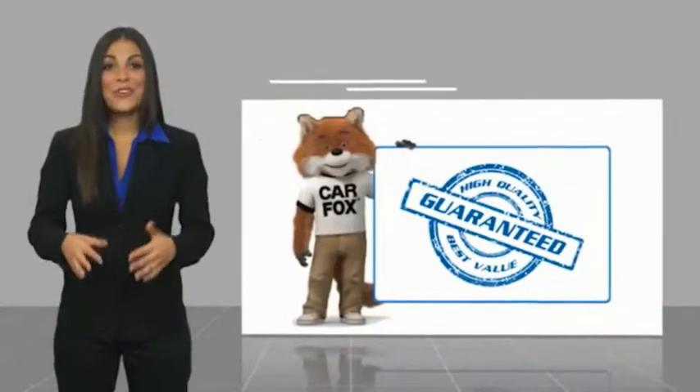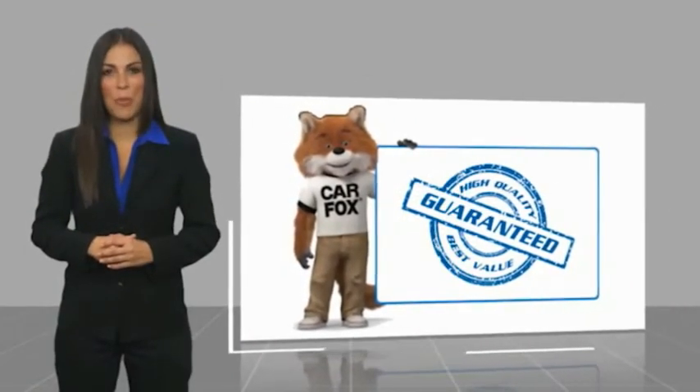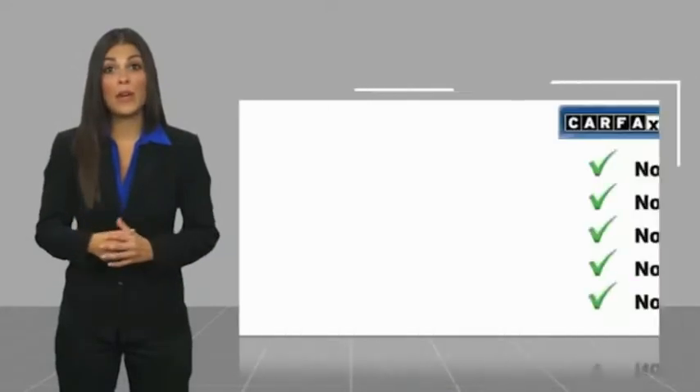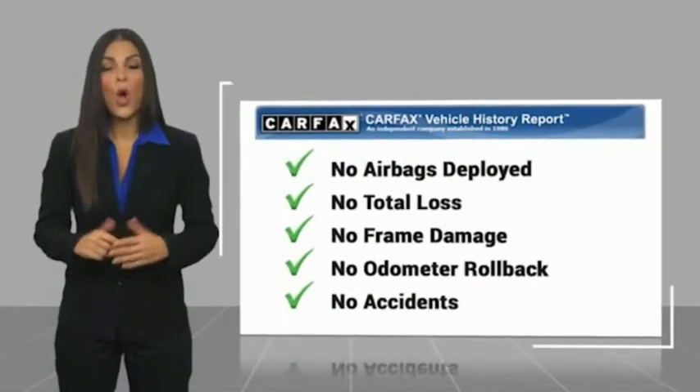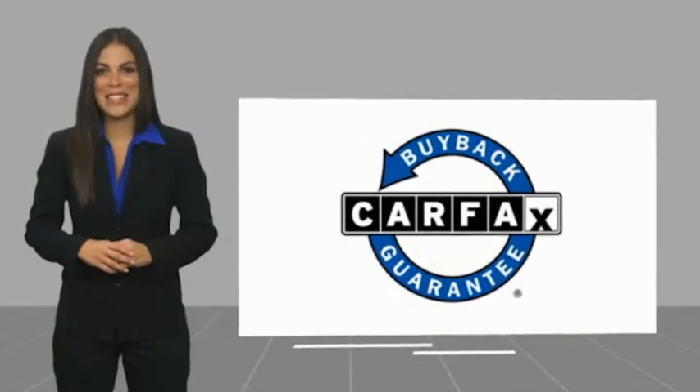The Cadillac XT4 — here's another high-quality vehicle with a Carfax Vehicle History Report. Be sure to find a complimentary copy of this report online or contact the dealership. This vehicle qualifies for the Carfax Buyback Guarantee.